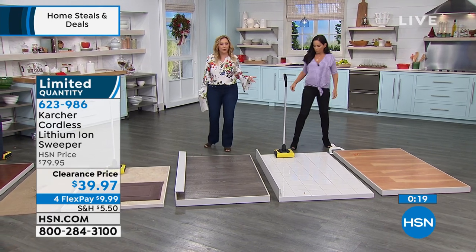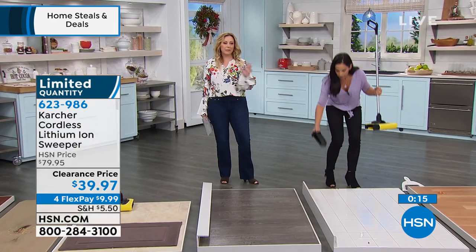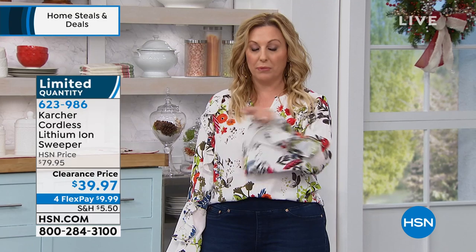It's $39.97. There's FlexPay available, so it's under $10 on FlexPay with any major credit card. We're also doing a promotion with the HSN card where you get $20 off a single item purchase at time of approval. Go to HSN.com and search HSN card, or call 800-695-1418, and you'd get this for $19.97. This is the lowest price it's ever been.